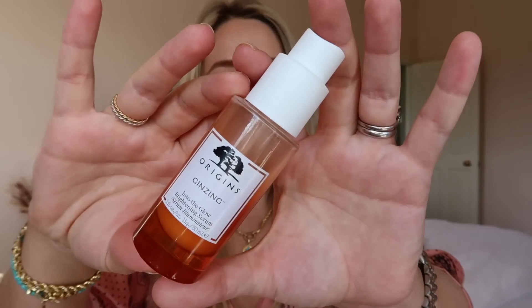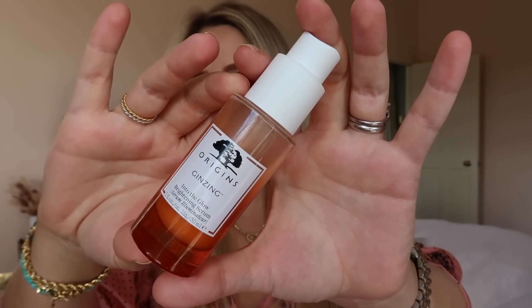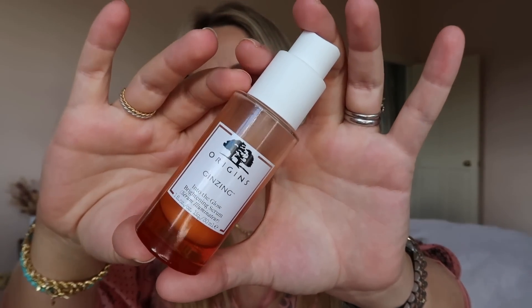The other skincare item I've included is my Ginseng Into the Glow brightening serum — this is about the third one I've gone through. I love this serum so much; it's so cooling and refreshing. It's a good do-it-all serum with vitamin C and hyaluronic acid — very hydrating and brightening. It's a great morning serum. The texture instantly plumps the skin and makes it look fresher, while the vitamin C works against dullness and dark spots.